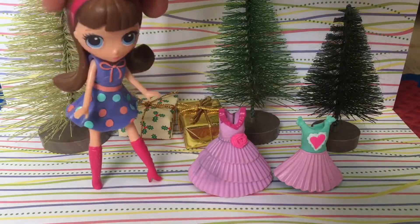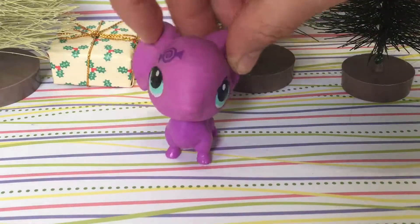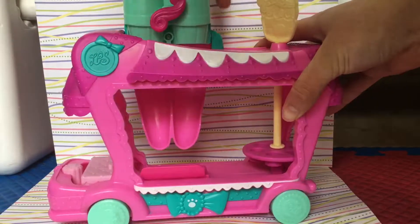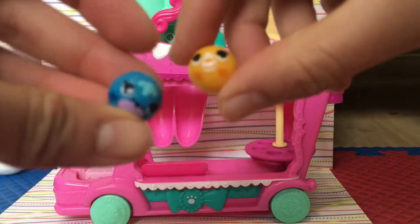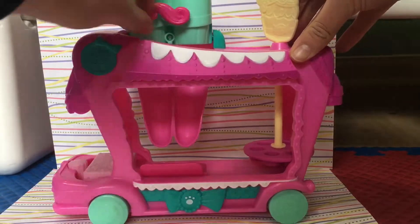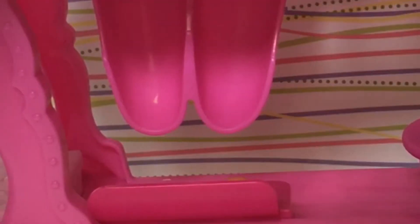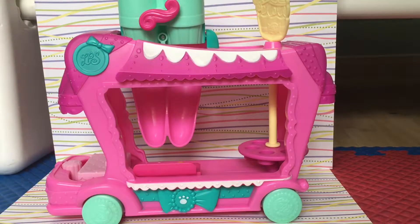I have a Blythe doll. She comes with three dresses. This animal. I also have this LPS car. My favorite part about this car is when you open it, you get these round LPS. You put them here and then you twist it — one falls out and the other one dies, I guess. So yeah.